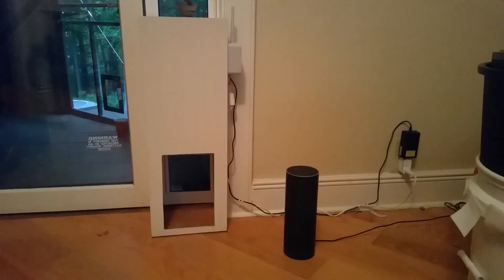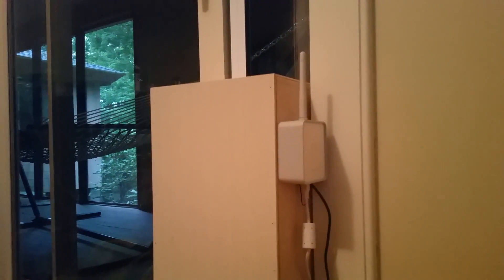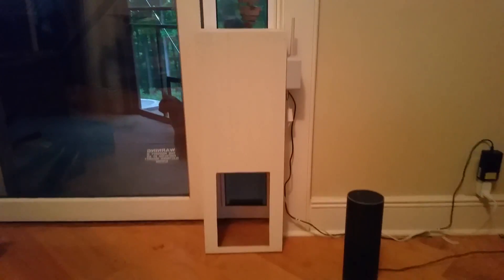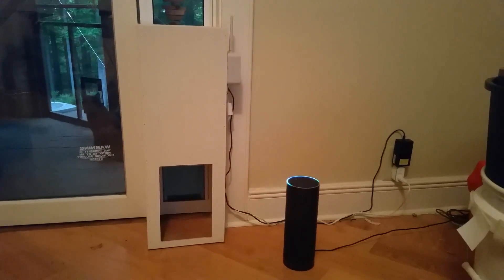It's made from some plywood, and inside is a car power antenna which is the motor for this thing. On the right is a Wemo Maker, which is just a relay switch that is Alexa compatible.